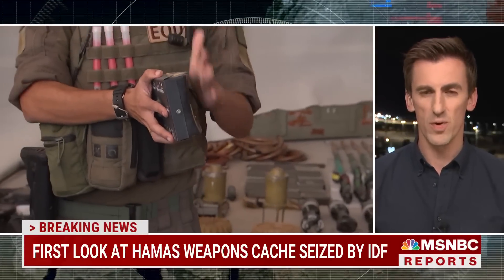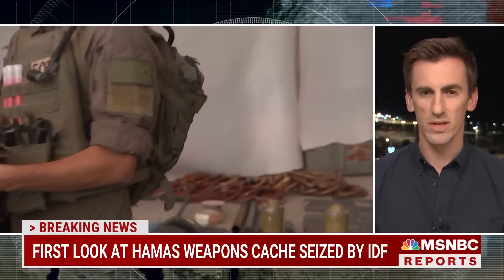Yeah, that's right. When Hamas terrorists burst through the Gaza border on Saturday, they were armed to the teeth — armed not just to kill Israeli civilians, but also to fight off Israeli reinforcements in those southern communities, to fight against tanks, to fight against helicopters. The Israeli military has been gathering weapons collected from slain Hamas fighters at a base in southern Israel. We visited that base earlier today, and I want you to take a look at what we saw.